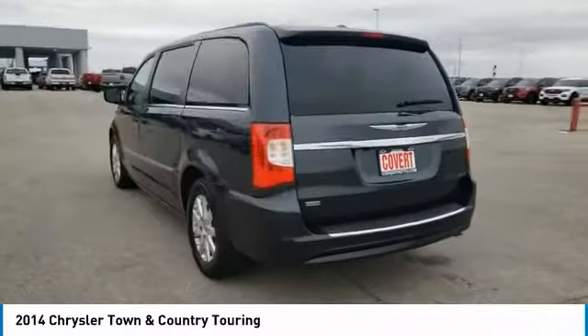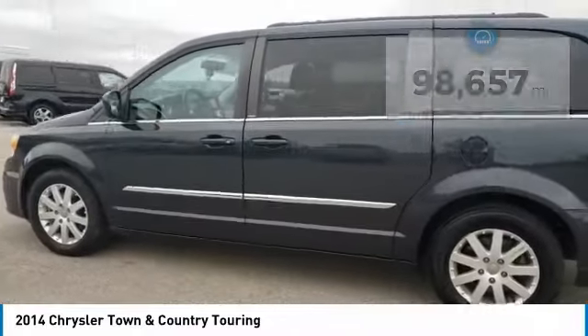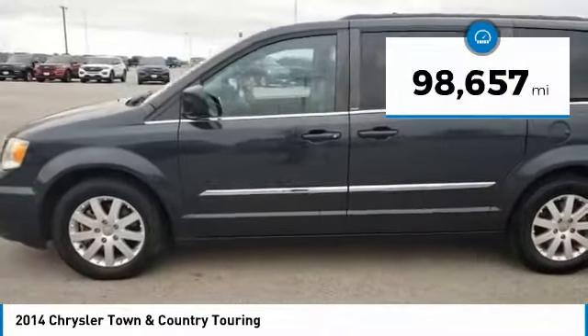Seat seven comfortably and choose from stow and go seating or the innovative swivel and go seating. This vehicle has less than 100,000 miles.